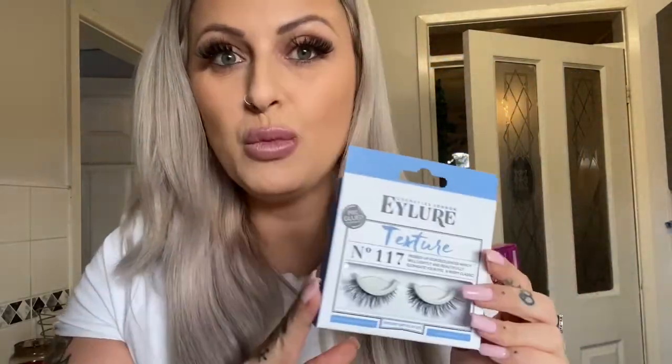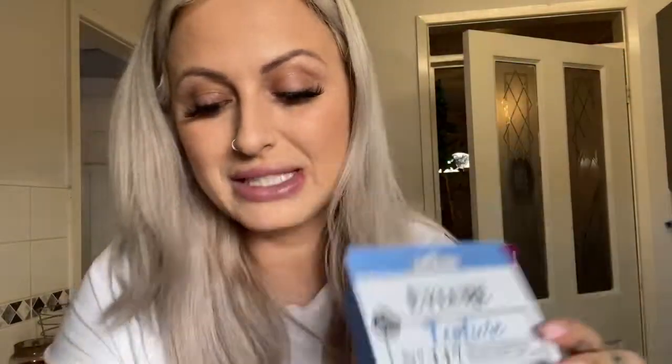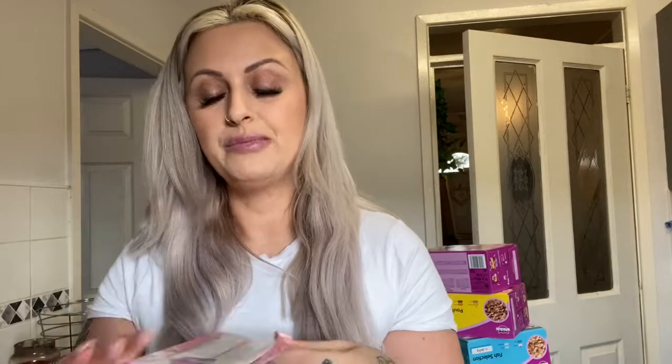I got some eyelashes — these were like two pound fifty — and they're quite wispy, so I'm looking forward to trying them because I don't think I've had that style before. I also got just two nail files. I'm actually a beauty therapist and nail technician. These are the same ones you can get from the warehouse that nail technicians go to, and they're two for 60p at Home Bargains — so if you want the nail files your nail technician uses, go to Home Bargains!